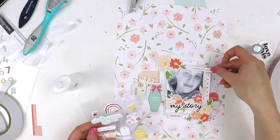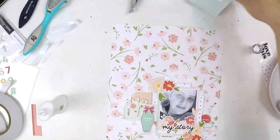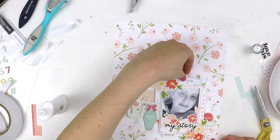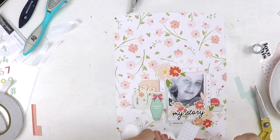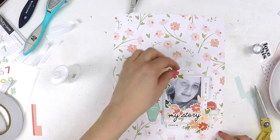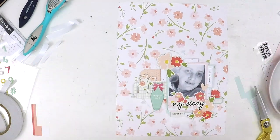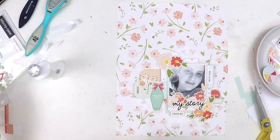If you haven't heard of Felicity Jane, I'm going to link all the details in the description below so you can click and check out this beautiful boutique scrapbooking kit club. It also has a Facebook group where the design team are regularly active — you can share your photos and they give beautiful feedback. It's just a really lovely environment to be in.